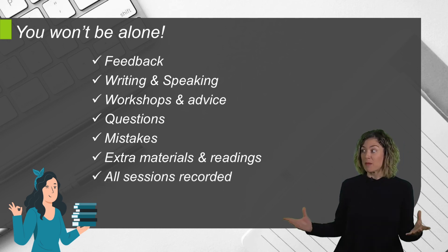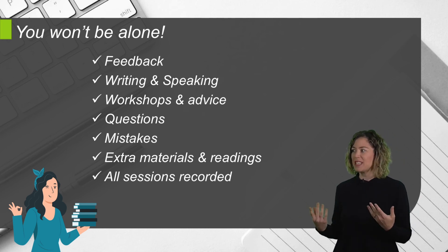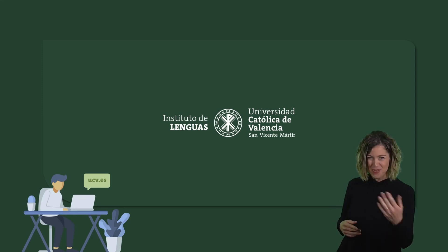Remember that all live sessions will be recorded so that you can watch them as many times as you need. It is high time we started learning some English. Are you ready?